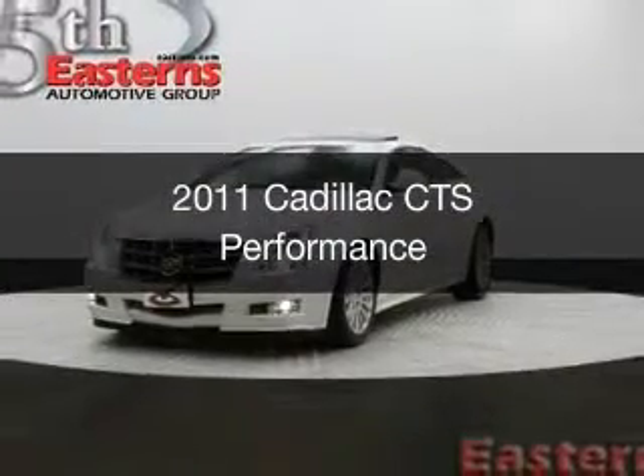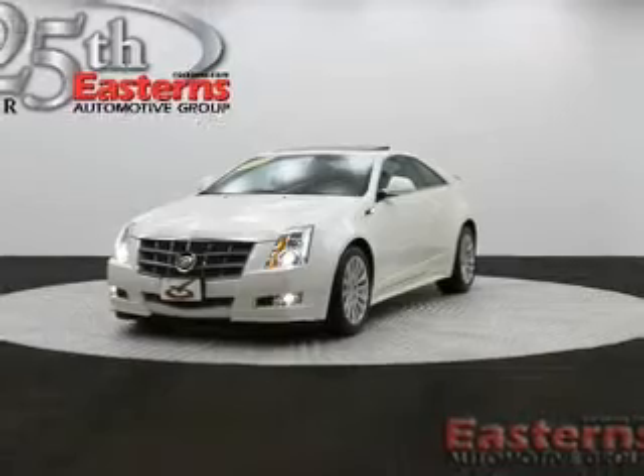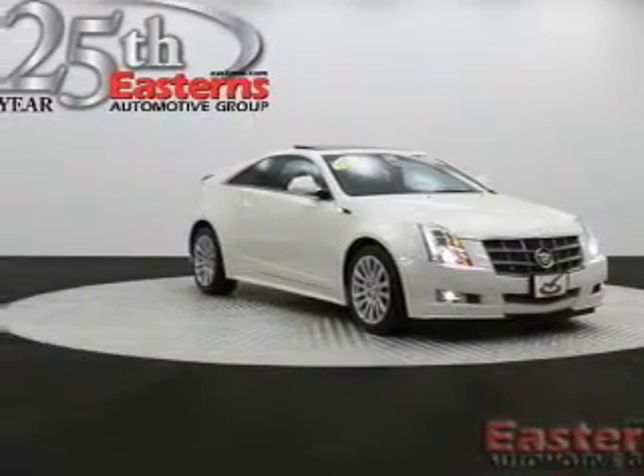This is a used 2011 Cadillac CTS, powered by all-wheel drive, a 3.6 liter 6-cylinder engine, and a 6-speed automatic transmission.